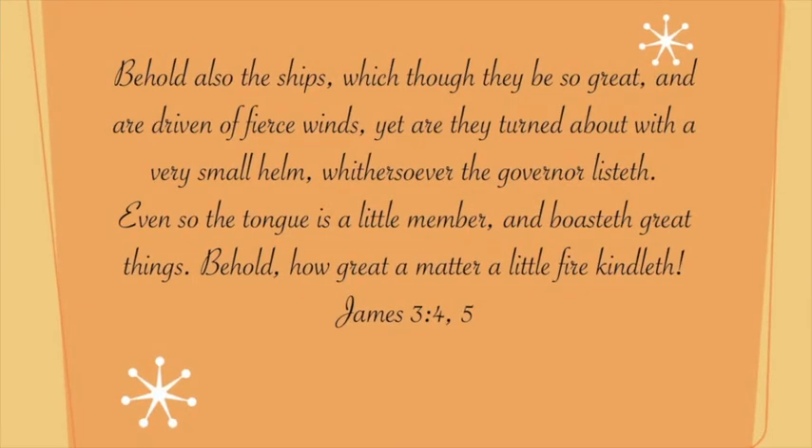Welcome to our little science demonstration this morning. It's entitled 'Turning About with a Very Small Helm.' And it's based on James 3, 4, and 5.